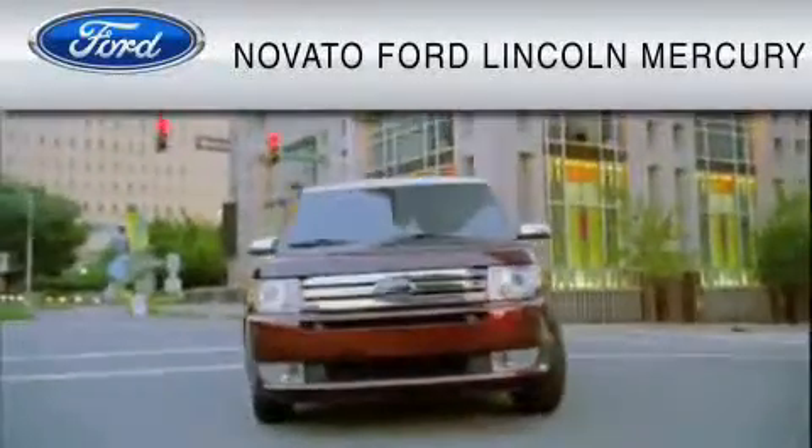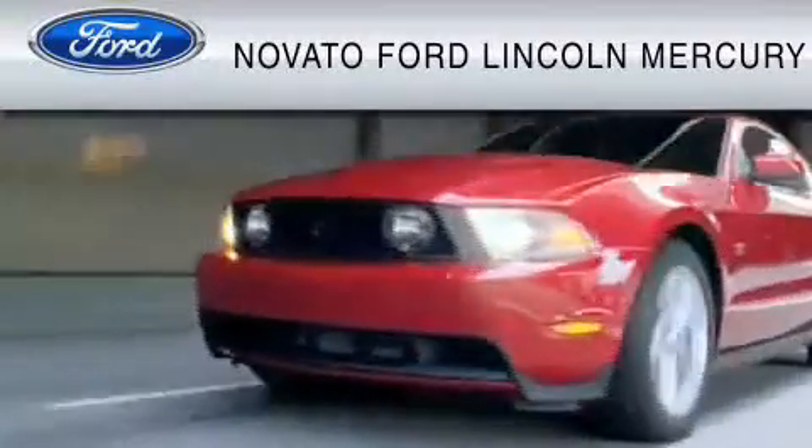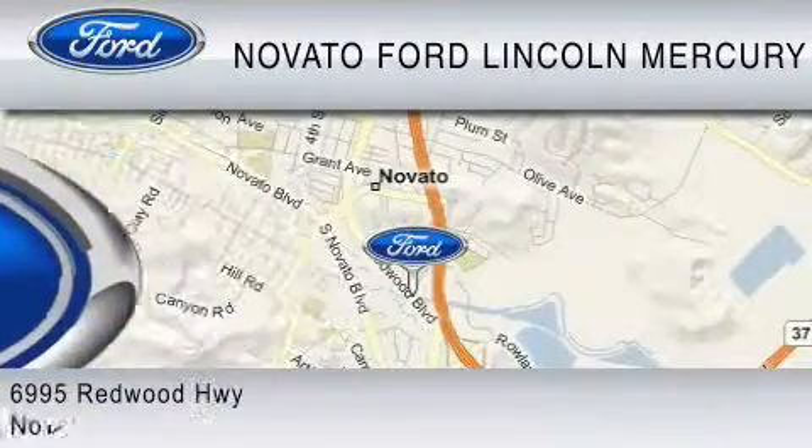This vehicle is available now at the 5-time Presidential Award winning Novato Ford. For your convenience, shop in person or online 24-7, where every new Ford comes with Novato's Red Carpet Customer Care.